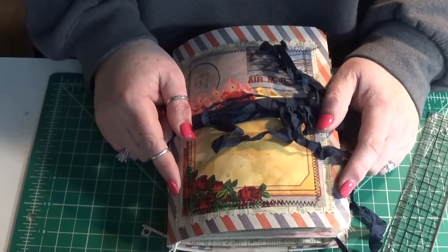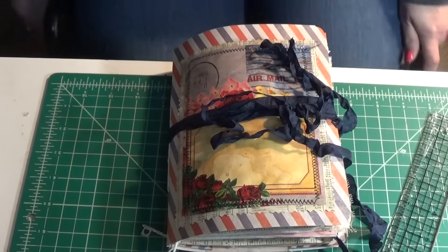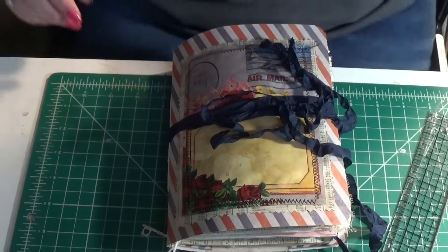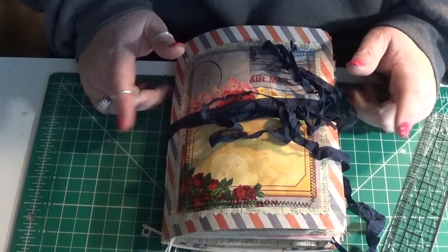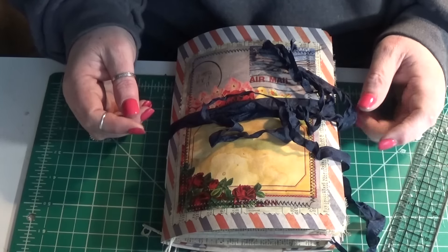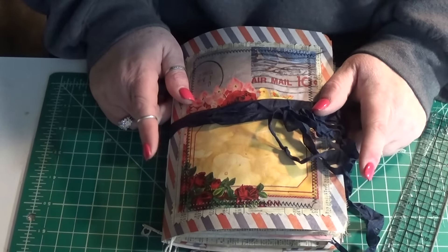I've also used, from my stash, a Tim Holtz paper collection called Correspondence. It's way down at the bottom of the pile — I actually put something back for once. It's a Tim Holtz paper stack called Correspondence. It's all mail, email, airmail-themed, and I've had it for ages. I didn't know what to do with it — bought it, love it, didn't know what to do with it — so I decided to incorporate it into this journal.